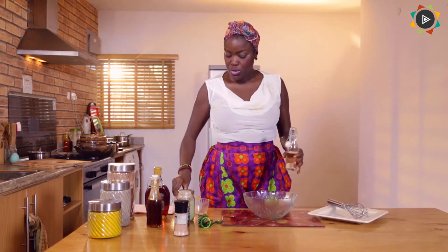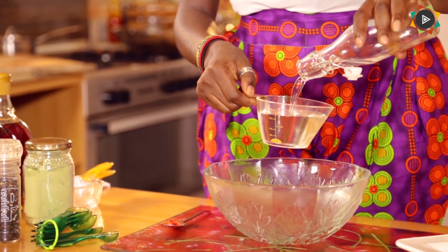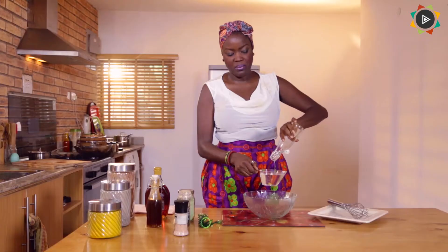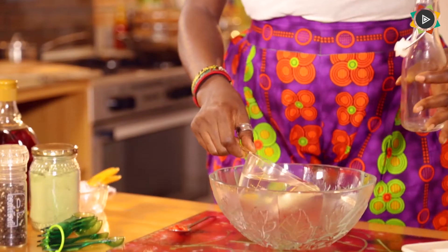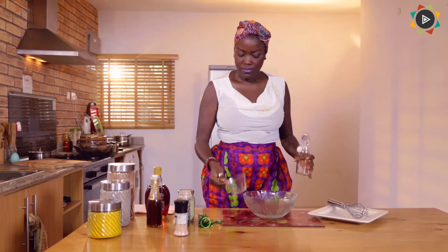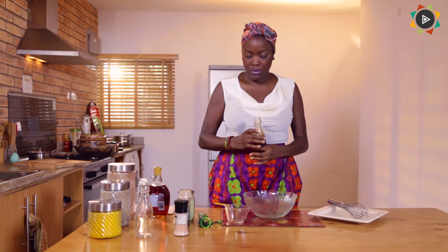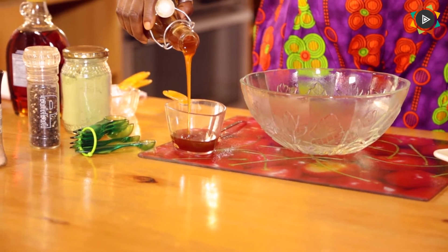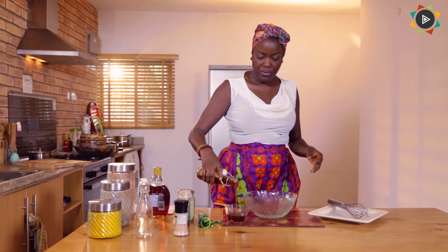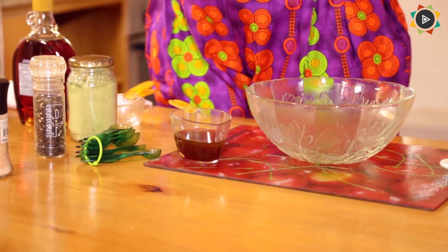We'll start with the coconut oil. I'm going to use everything that I have, so I can't tell you the exact measure yet. Whatever the measure is, that's what we're going to use. So we've got just about three quarters of a cup of coconut oil. So that's what we're going to use. I'm going to pour that into the bowl.